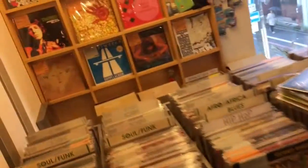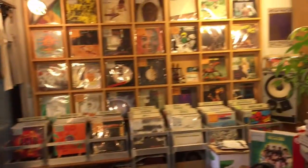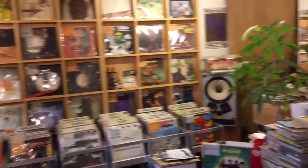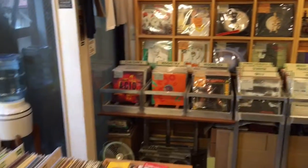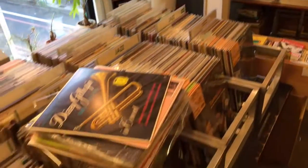Alright, here we are upstairs at Prototype Records — secondhand import. Here is the shop, and just like all other shops we've seen here in Kyoto, this one is relatively small. The space here is at a premium, particularly in this neighborhood, but that just means the collection needs to be well honed.